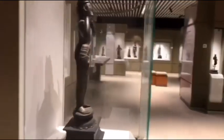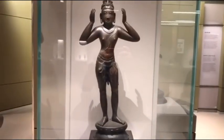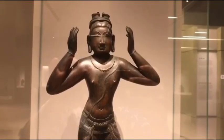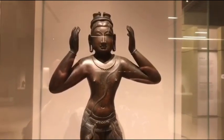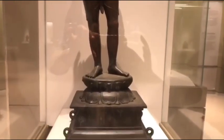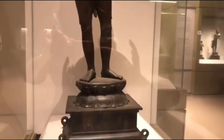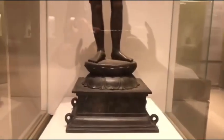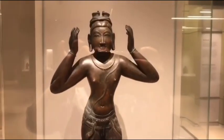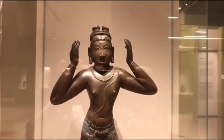First, let's see the sculpture of Bharat, which is an amazing piece of art on display at the National Museum. This sculpture of Bharat dates back to the 14th century CE and is from the Vijayanagara kingdom. Here you can see Bharat standing on a double lotus pedestal. This sculpture was used for ceremonial purposes, as you can also see four loops around the pedestal.